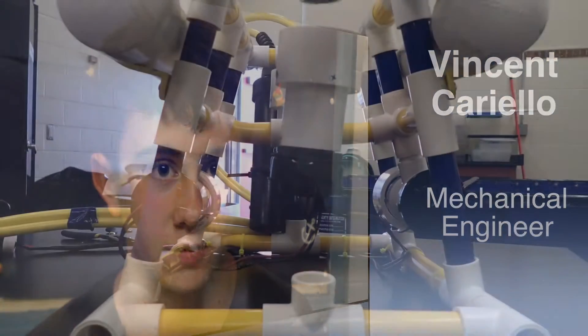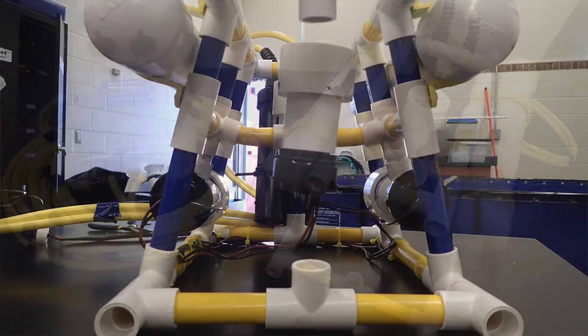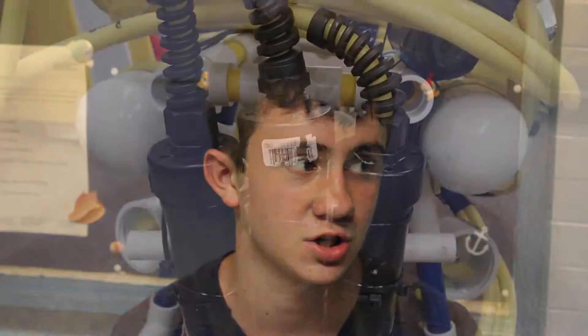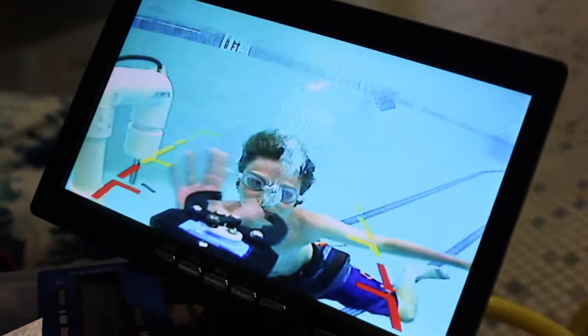I'm Vincent Cariello and I'm a mechanical engineer. A mechanical engineer has to build the frame and the ROV design, and also has to work on many other various things including where to position the motors, cameras, manipulator arms, and all of that.